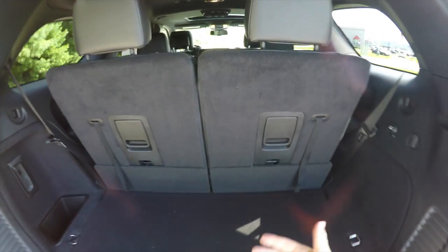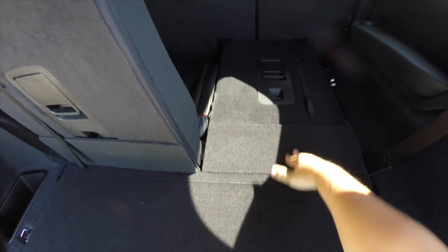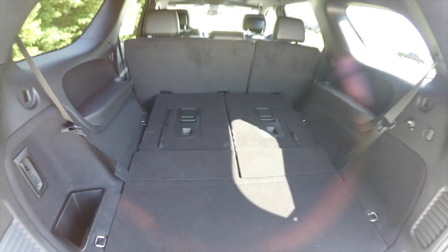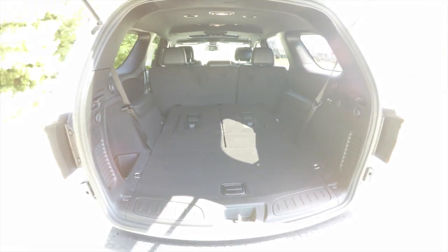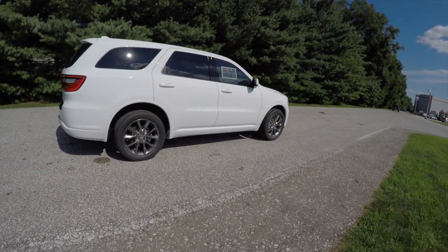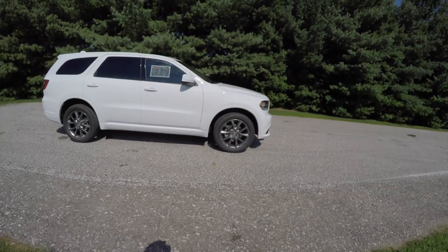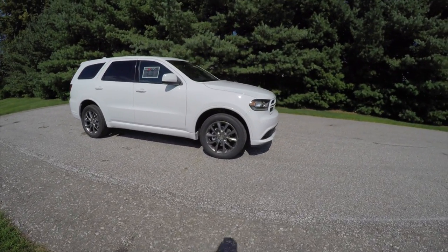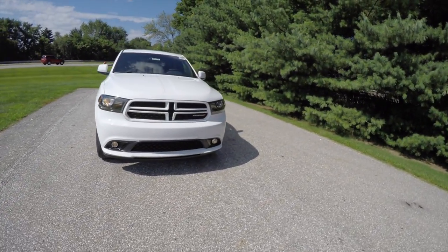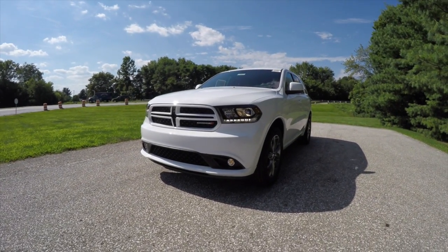Folding the third-row seats is easy — it's a one-handed operation, just by lifting up on the plastic tabs and pushing the seat forward. That concludes our quick walk-around look at this brand-new 2015 Dodge Durango SXT Rally. If you have any questions or would like to see this vehicle, please contact our showroom. One of our friendly sales staff will be more than happy to answer any questions you may have. Thanks for watching.